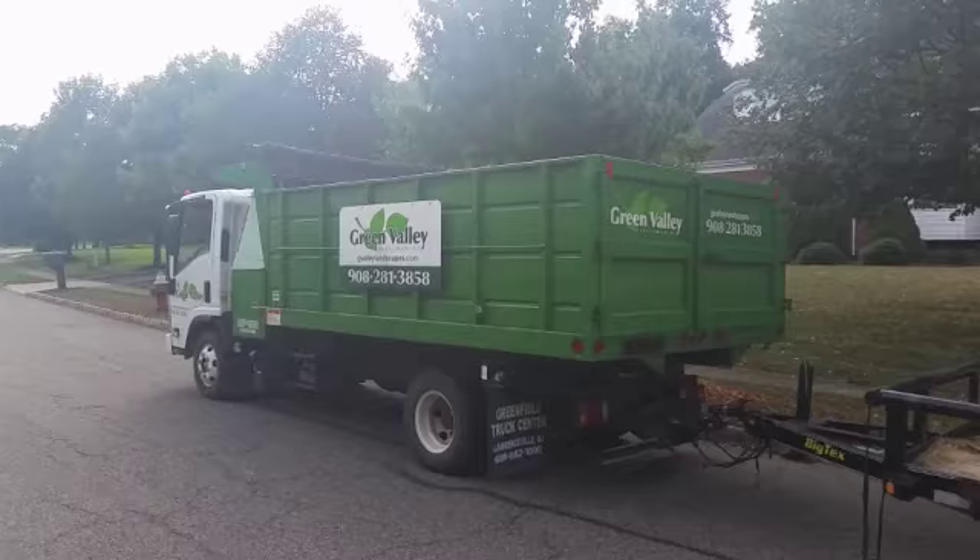We are Green Valley Landscapes in Skillman, New Jersey. There's our phone number and our website.